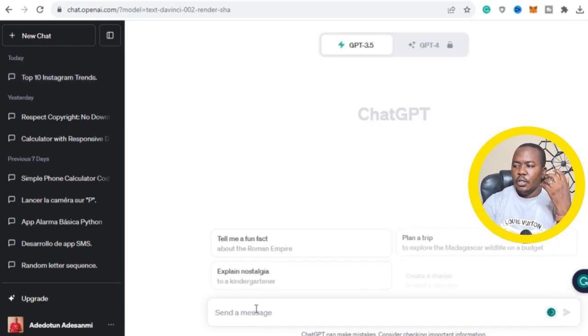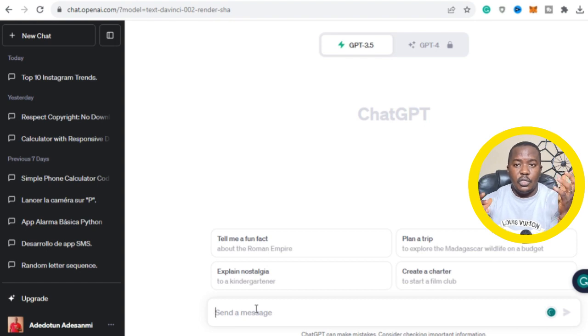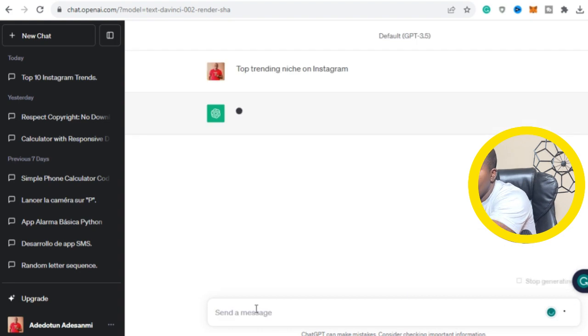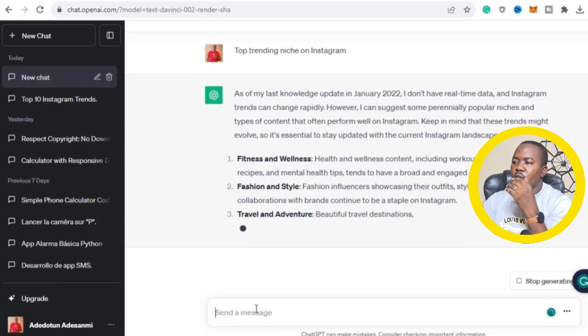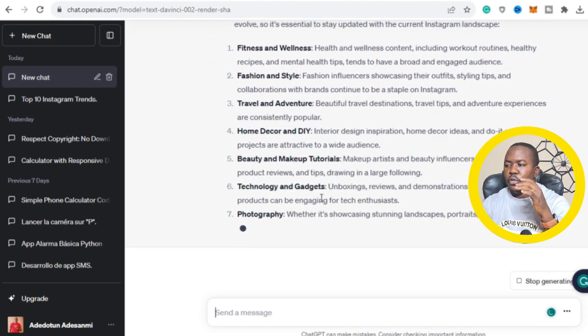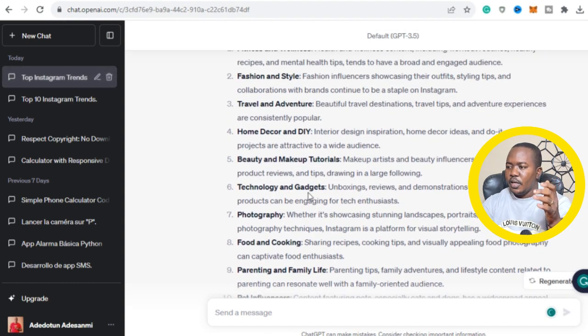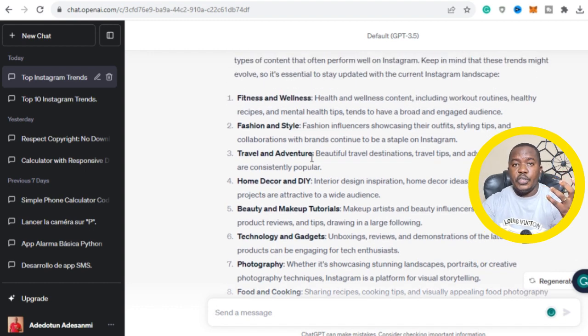The first thing to do is you want to go to ChatGPT. Once you are on ChatGPT, you want to tell it to list trending niches on Instagram. Once you do that, you'll see that as of 2022, the top trending niches on Instagram include photography, cooking, parenting and family life, influencer, tech and gadgets, beauty and makeup. It depends on your area of interest and where you want to focus. If it is fitness and well-being, fashion and styles, then this is what you want to build your Instagram page around, and these are the types of video content you'll be uploading.